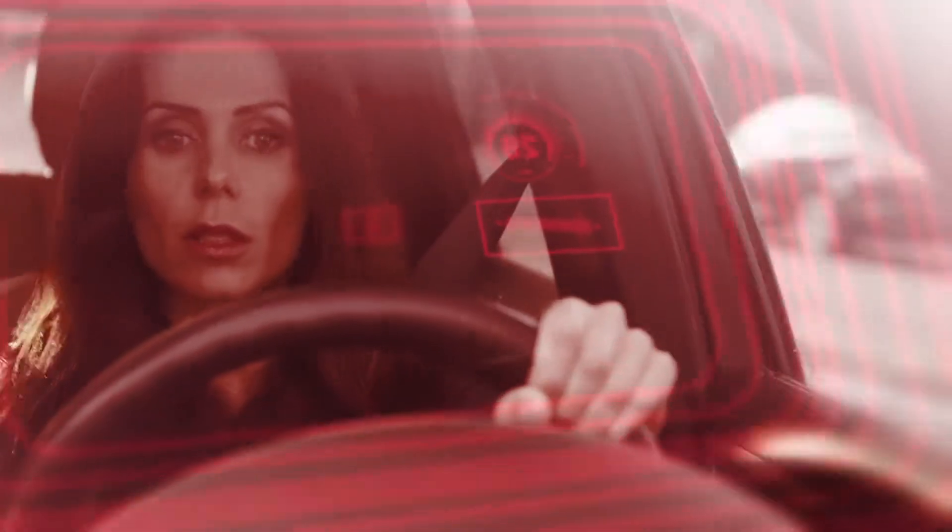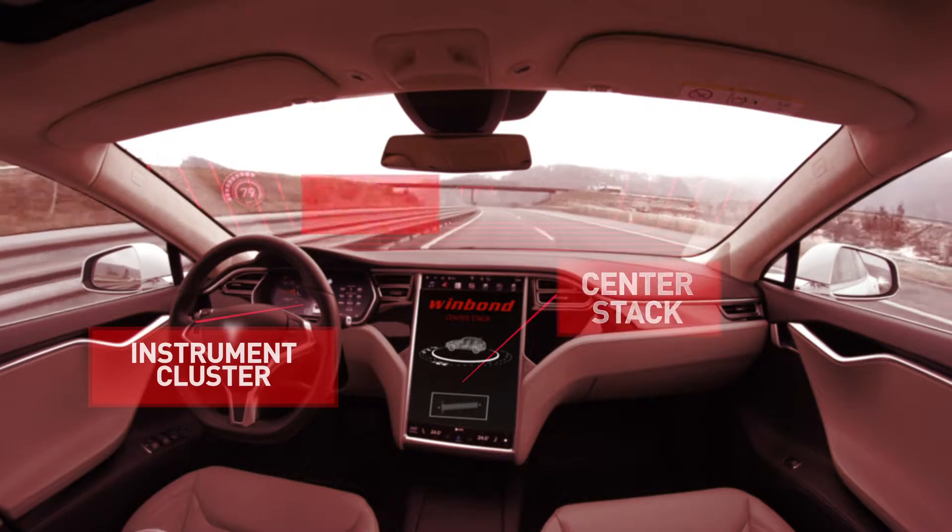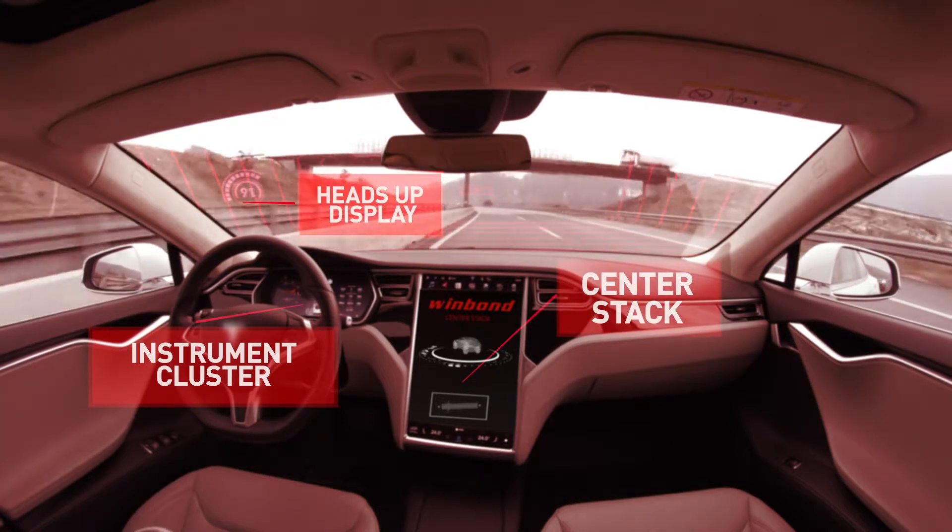Another highlight is the primary automotive display system. Per IHS forecast, automotive display designs will grow dramatically in the near future, requiring three primary displays. These will include an instrument cluster, center stack, and a heads-up display.